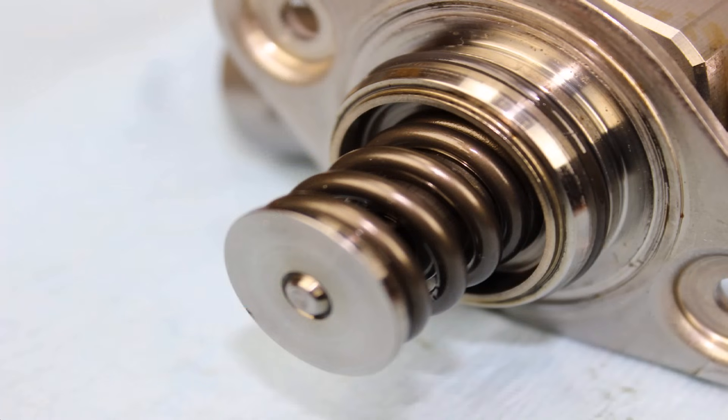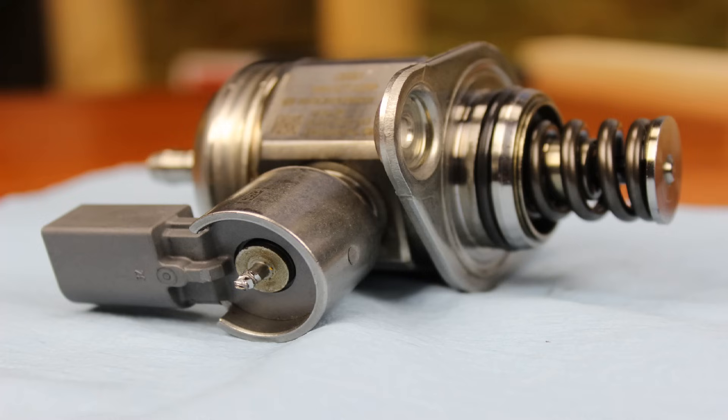So how do these high pressure fuel pumps work? There's a lobe on the camshaft that pushes a spring in and out, and that's what creates the high pressure fuel. There's also a solenoid on top that allows the ECM to electronically control it. Low pressure fuel is brought in through a fitting, high pressure is created inside the pump, then pumped through a metal line into the fuel rail, then into the injectors, and directly injected into the cylinders. There's also an in-tank pump that provides low pressure and volume.